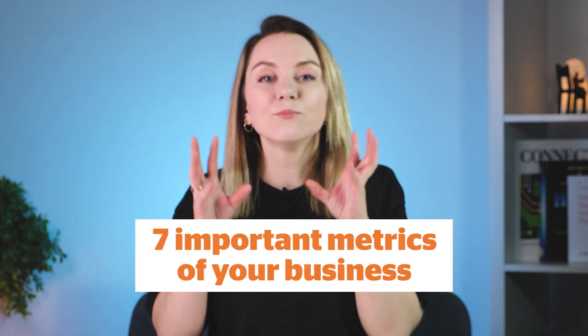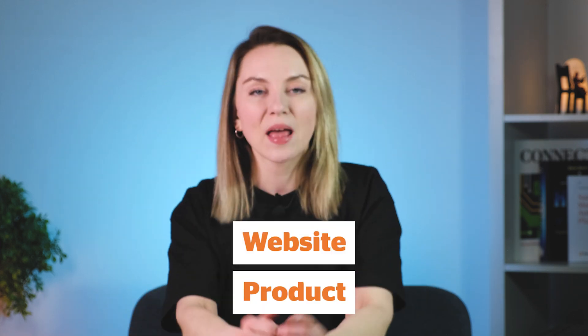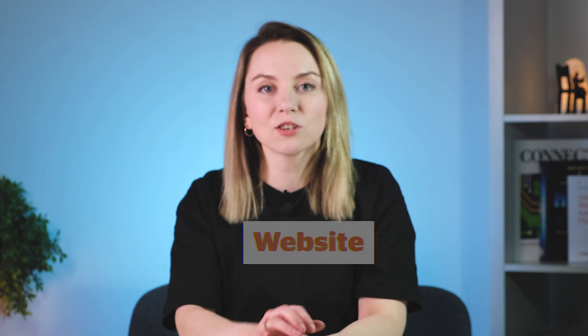Never start a business without knowing your analytics. It is not only about how your website performs and how many signups you have — it is also about the business metrics. The business metrics show how exactly your business is performing, whether you're in good condition or whether you need to do something to improve your current activities. In this video, I'm going to tell you about seven important metrics of your business. Website and product actually unite into your business, so we're going to see the blend of metrics regarding business performance.